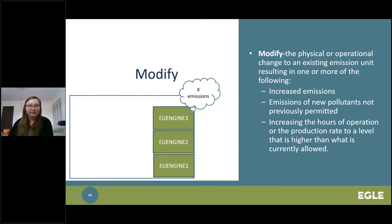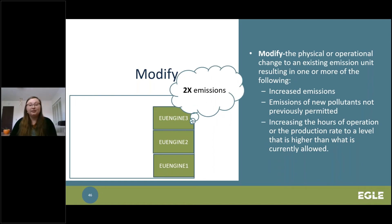Modifications are another common type of application that AQD receives. It involves changing an emission unit to allow it to operate differently than what the current PTI states, because it changes how the previous technical review was performed. There are several ways to trigger a modification, such as greater potential emissions of any pollutant, emitting new pollutants not previously reviewed, and increasing the operating hours or production rate from what is currently allowed. An example is increasing the number of hours your existing engines can operate from 500 to 1,000 hours per year, because emissions are potentially increasing due to this change.